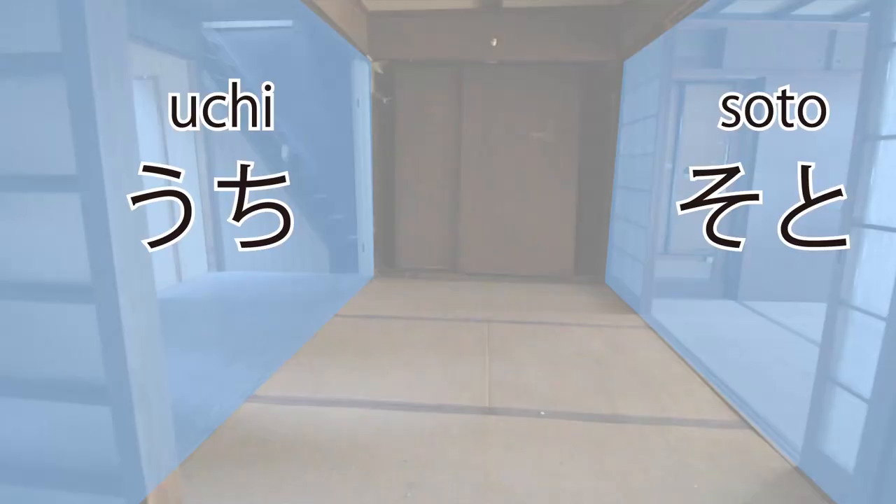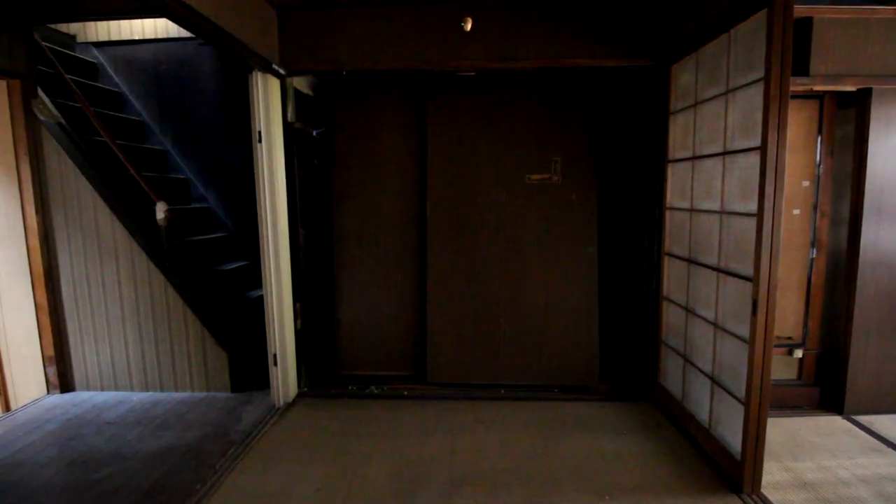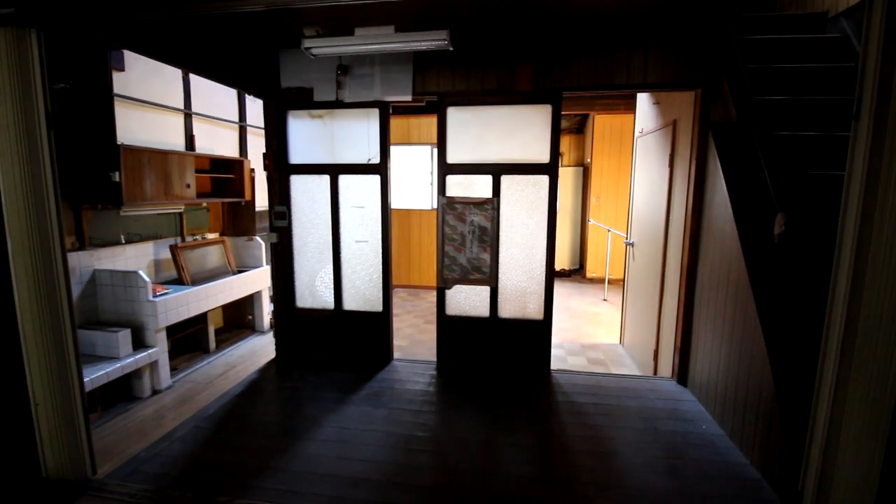The concept of Uchi and Soto in Japanese culture, which means inside and outside, is also well reflected in Japanese homes. Uchi, the inside part for the family, and Soto, the outside part for guests or the community. The toilet is shared by everyone. The tatami room will be the space for guests, and the living room is for the family.